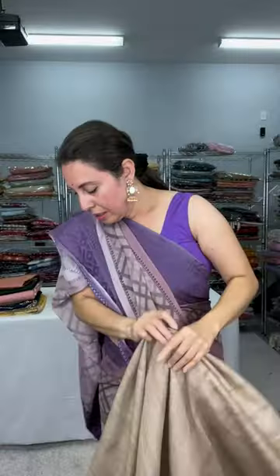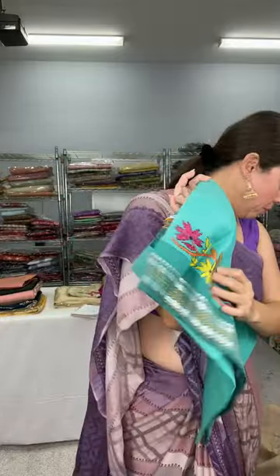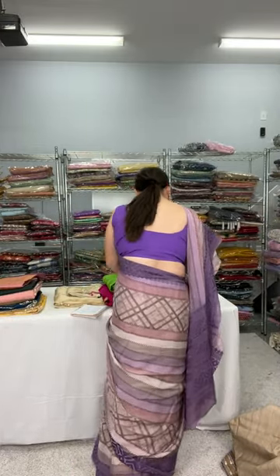Look at this. This is pure tasar and it is priced at $259. I'll show the blouse piece for this one. This is the blouse piece for the bidarva tasar saree. Everything I showed is fully handwork.